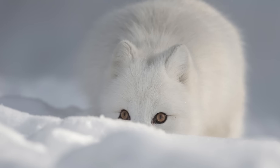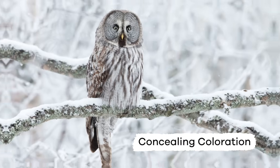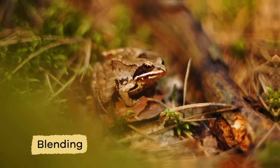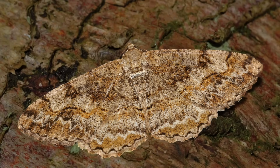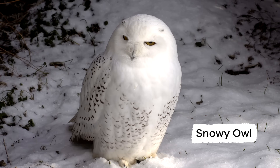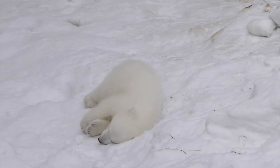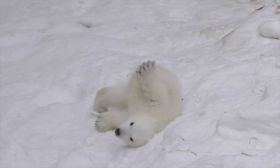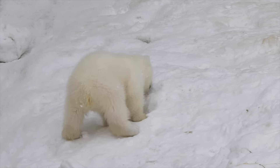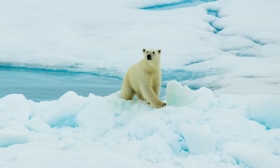The first type of camouflage used by animals is called concealing coloration, or it can also be referred to as blending. This type of camouflage helps animals blend into their background. The white snowy owl and the polar bear are examples of animals that use concealing coloration as camouflage. Their white fur blends in with the white snow around them, and it helps hide their movements as well as their location.